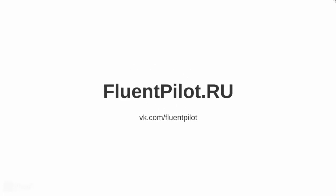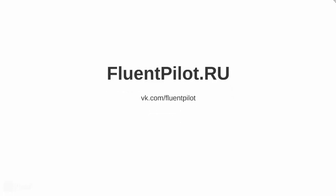Hi there! Thanks for tuning in. This is Fluent Pilot Project and another video of our picture description series. I'm sure you are making great progress and hopefully you are starting to realize how useful this kind of activity might be for improving your English skills. So let's continue our work.